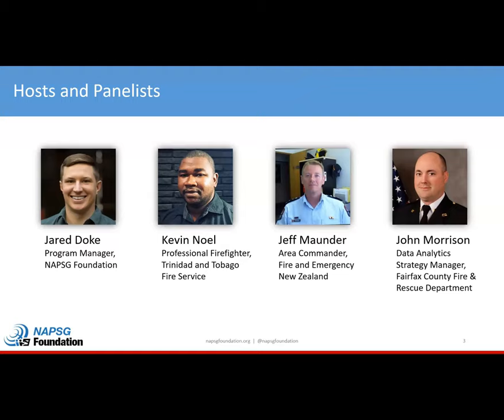Thanks, Jeff. Hi, I'm John Morrison. I'm the Data Analytics Strategy Manager for the Fairfax County, Virginia Fire and Rescue Department, just outside Washington, D.C. That's my daytime job, involving data and geospatial data every day. I'm also a planning section chief with the Fairfax County Urban Search and Rescue Team — one of two teams in the U.S. that can deploy worldwide on behalf of the U.S. government for disaster response. I am the Americas region representative on the INSARAG Information Management Working Group that Jeff co-chairs.